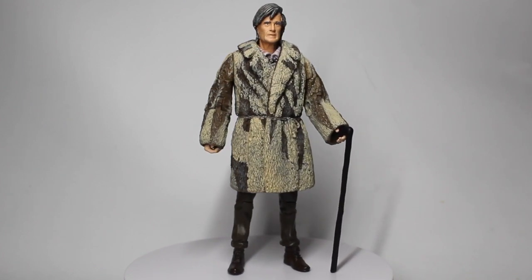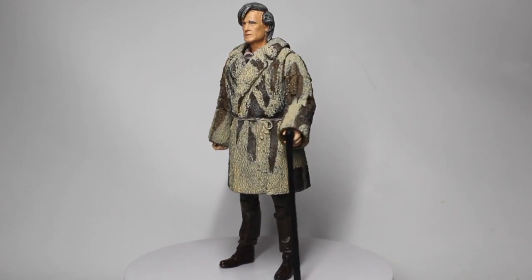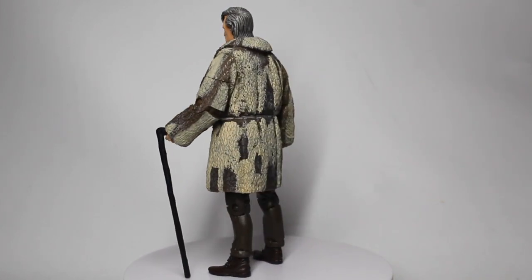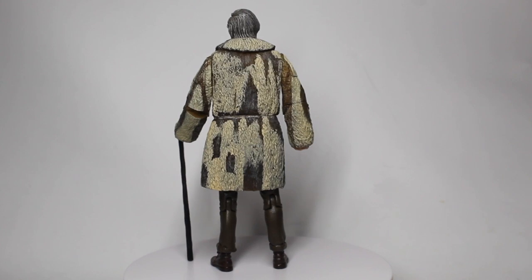If they'd ever done a Tales from Trenzalore TV mini-series — which I think would be amazing — I can totally see him wearing something like this. It really does look the part, and it's nice to see the fur coat popping up on other figures.